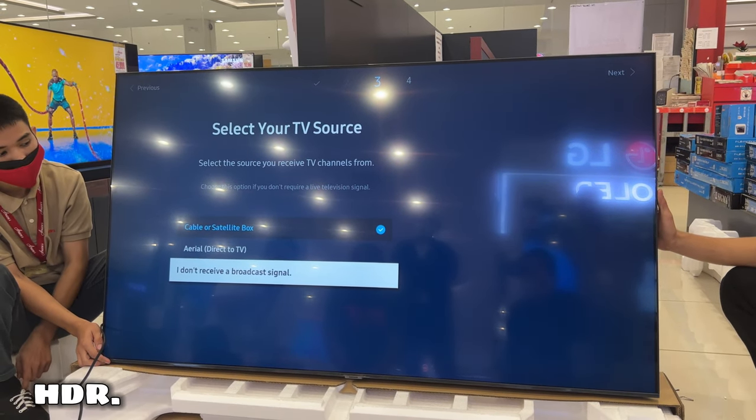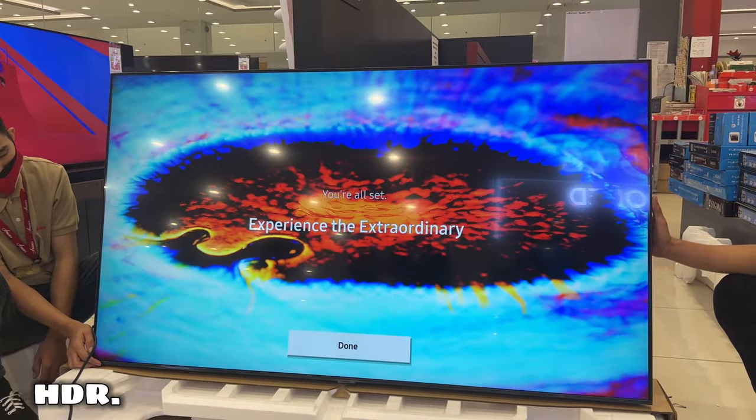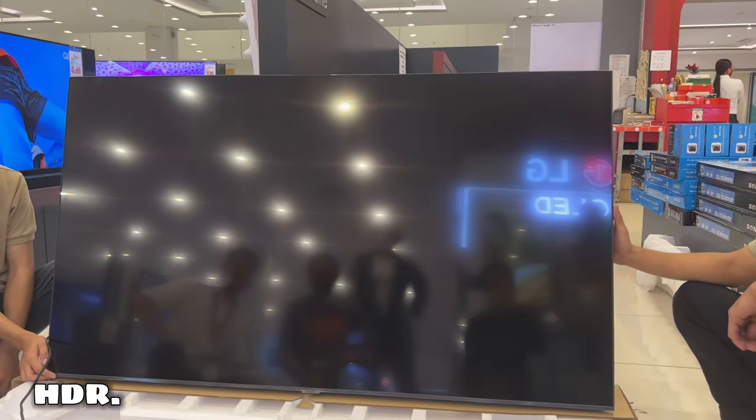HDR. High Dynamic Range enhances the range of light levels on your TV in even the darkest scenarios, allowing you to appreciate a broad spectrum of colors and all visual details.